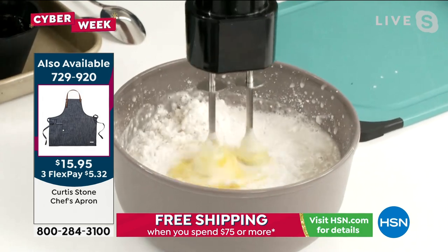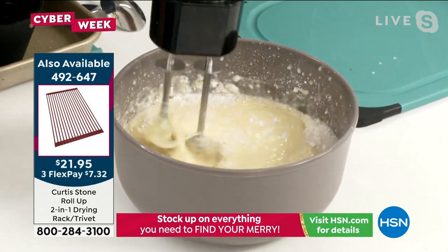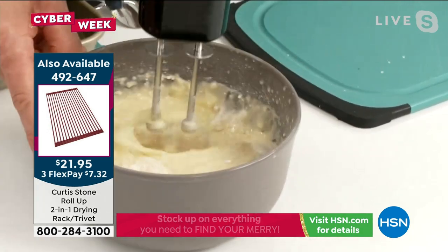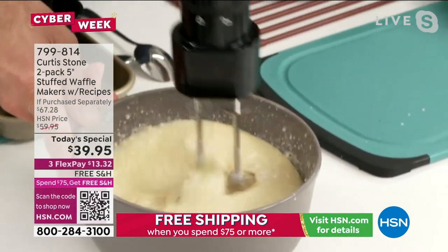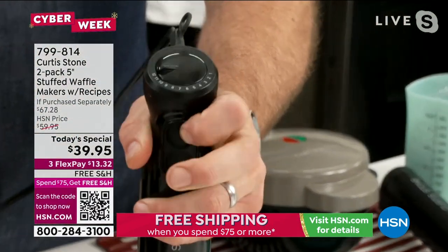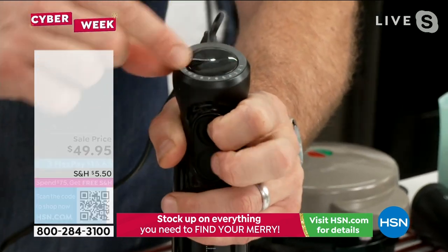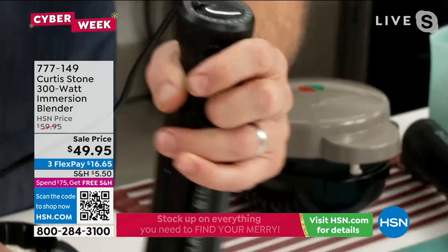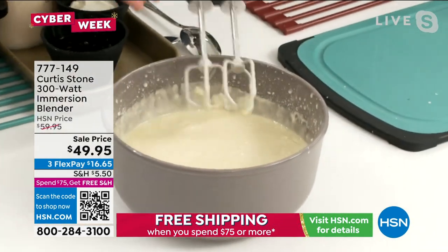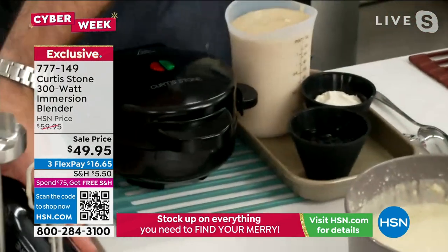I'm going to whisk that up. You can see how quickly and simply that works — whisk it for about 20 seconds until there are no lumps. This has a variable speed on it, so I can go all the way low or all the way high. There's a turbo button as well. In that 20 seconds I've done that perfect little waffle batter. You just click that off, wash the attachment, and keep the immersion blender itself.